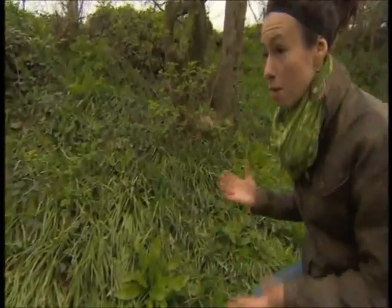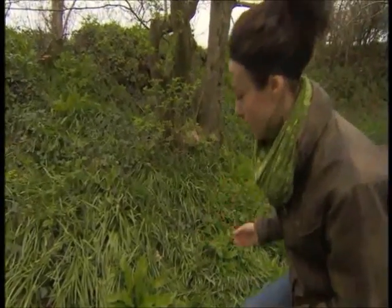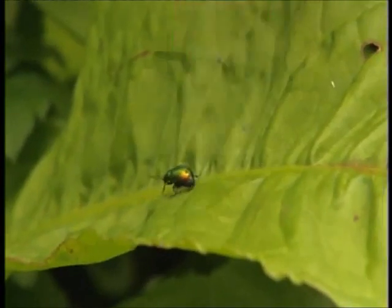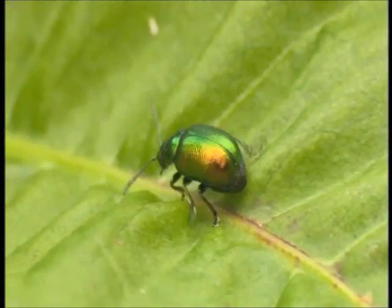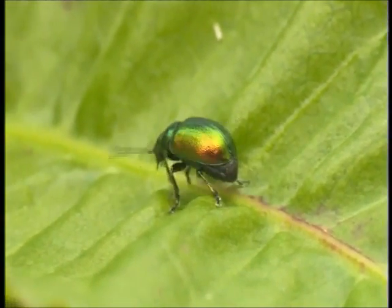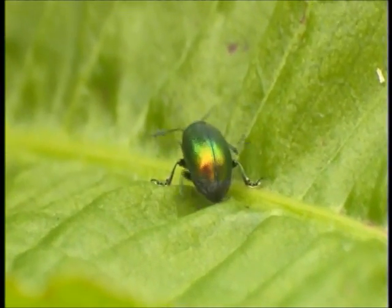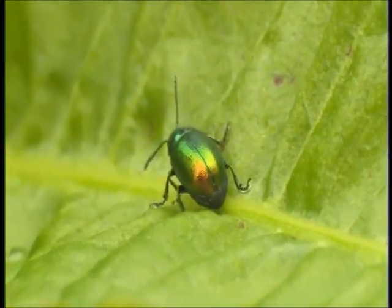There's quite a lot of dock on the side here, and most people would think dock — weed. But to these little guys, dock is home. They're the farmer's best friends because dock is a real weed of agricultural land, and these beetles will feed on the dock leaves both as adults and larvae.